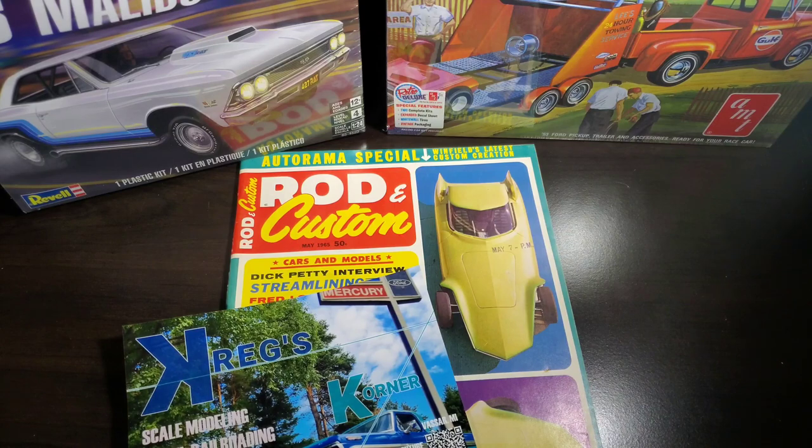Hello and welcome to this week's Monday Mail and Magazines. We got a little bit of mail, of course a magazine, and a couple of stash ads.